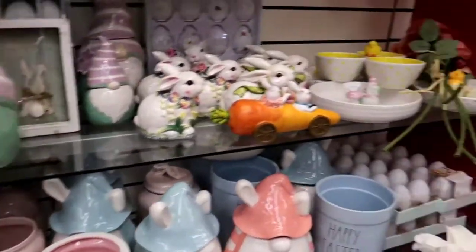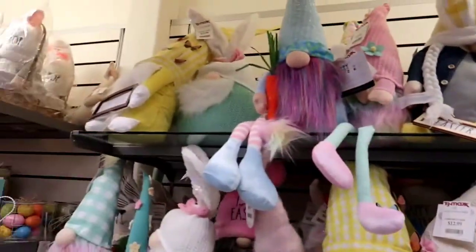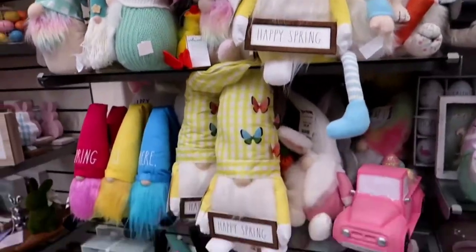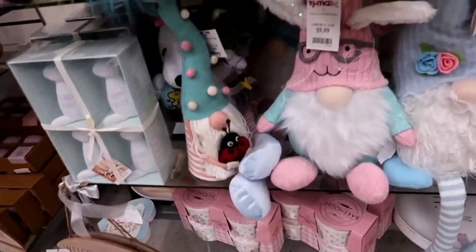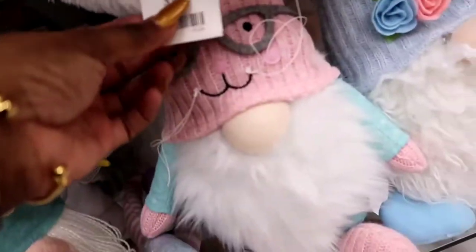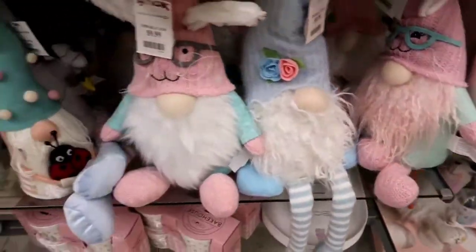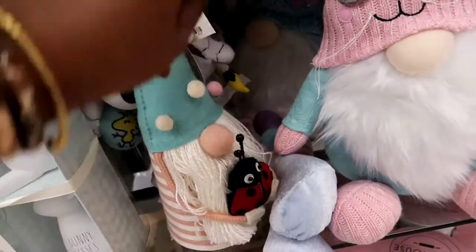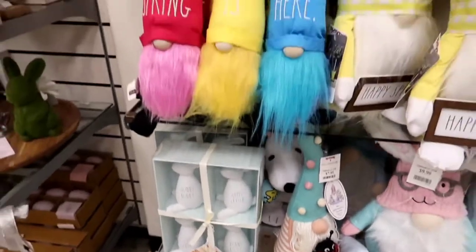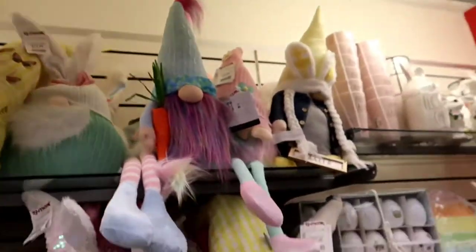Then we have the Happy Easter — it looks like cookie jars. And more eggs. I was just trying to show you guys all the spring things that TJ Maxx has to offer. Hopefully I can get to HomeGoods as well. Let me know in the comments if you're enjoying looking at the spring stuff, because you still have plenty of time. Easter isn't until the 17th of April, so you still have time to get it and decorate your home.